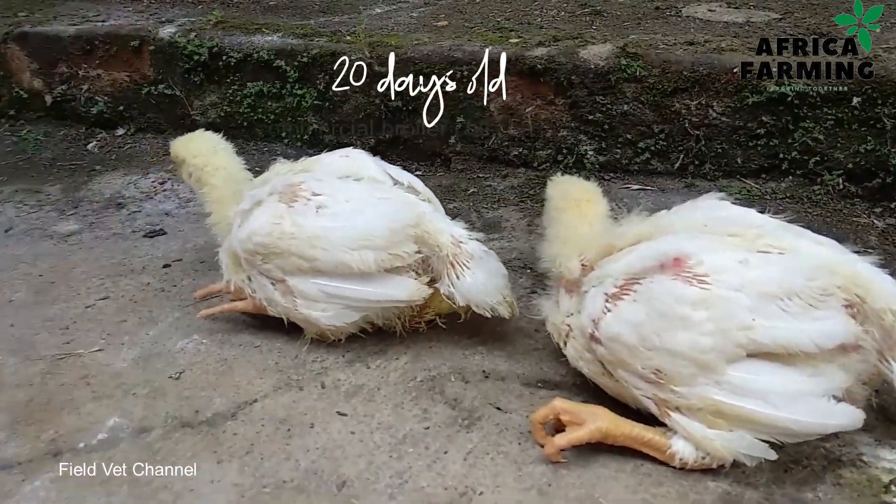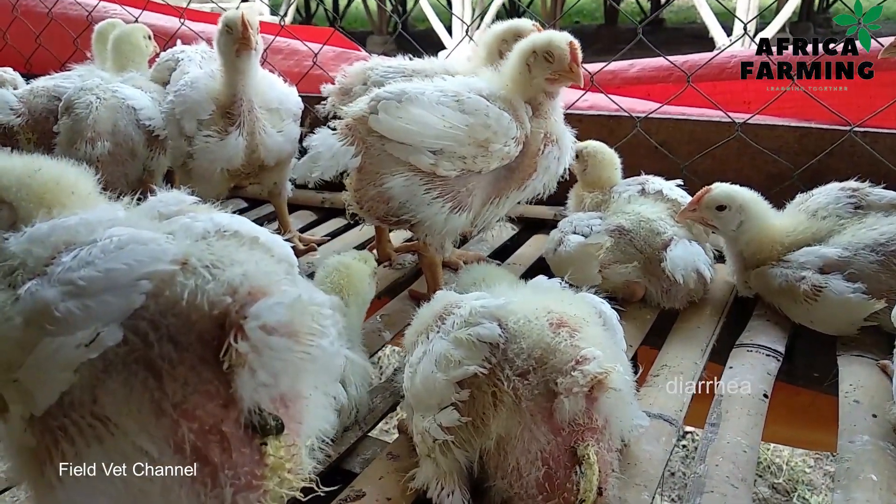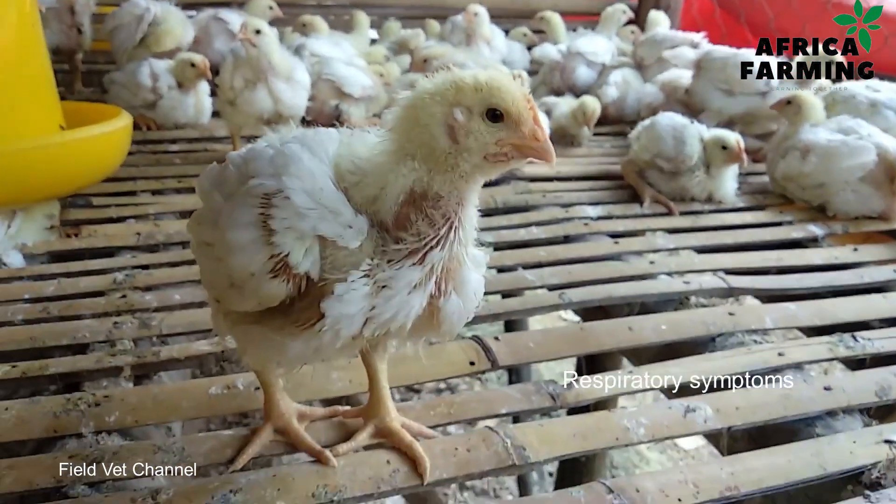The second strain is more serious than the weakest. You'll find more noticeable respiratory issues — when your chickens are breathing, you'll see they are struggling. If you have layers in your flock, egg production will drop significantly, to the point where they may stop laying eggs entirely. You'll also notice physical signs that the chicken is ill — mainly that it is not active. This strain is more visible than the weakest, but not as severe as the third.